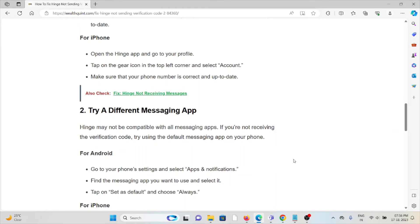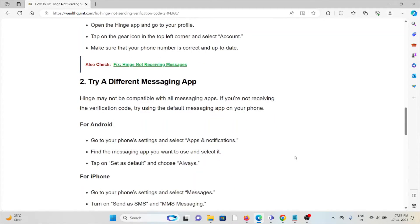For Android, go to phone Settings and select Apps and Notifications. Find the messaging app you want to use and select it. Tap on Set as Default and choose Always.